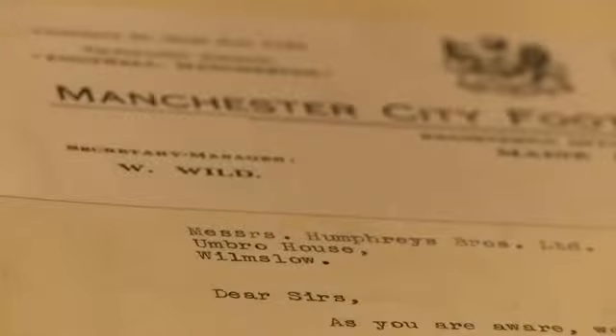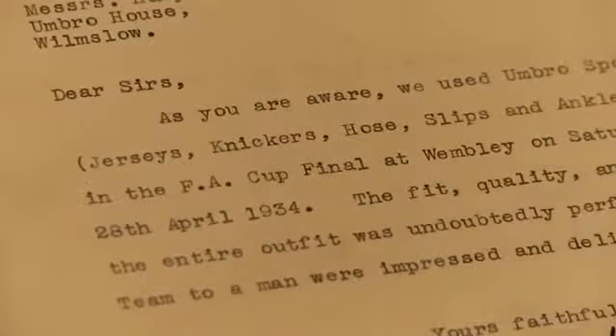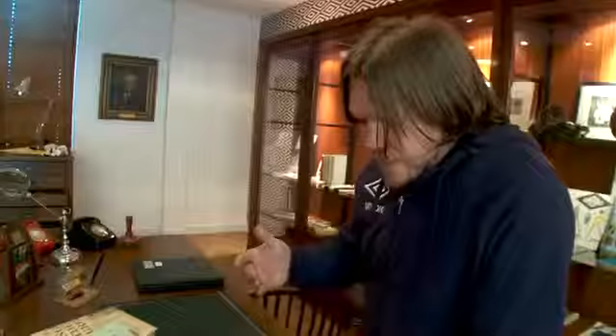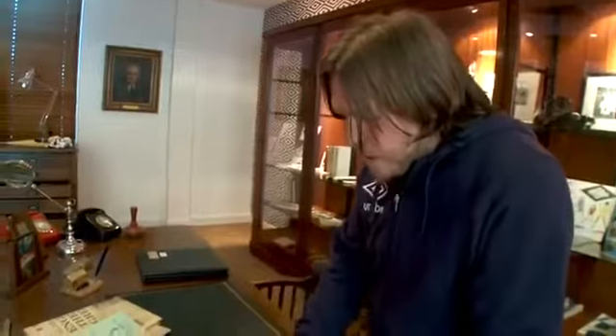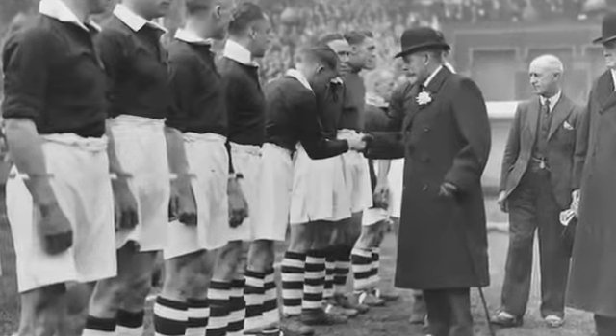Dear Sirs, as you're aware, we used Umbro sportswear — jerseys, knickers, hose, slips and anklets, effectively shirt, short, socks — exclusively in the FA Cup final at Wembley on Saturday last, which was the 28th of April 1934. That's when Manchester City played Portsmouth and they won two one.